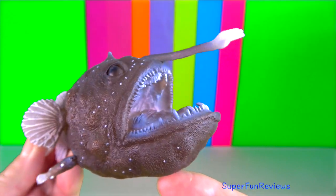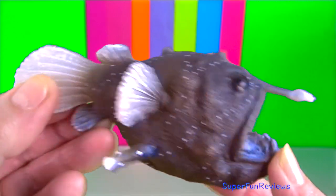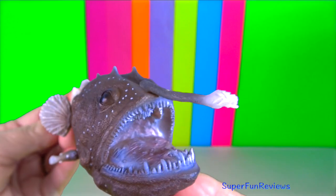Angler fish. They are bony fish named for their characteristic mode of predation, in which a modified luminescent fin acts as a lure for other fish.